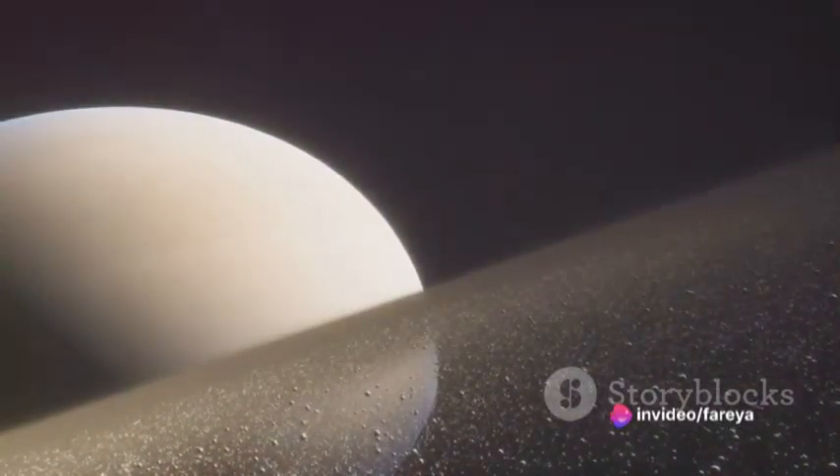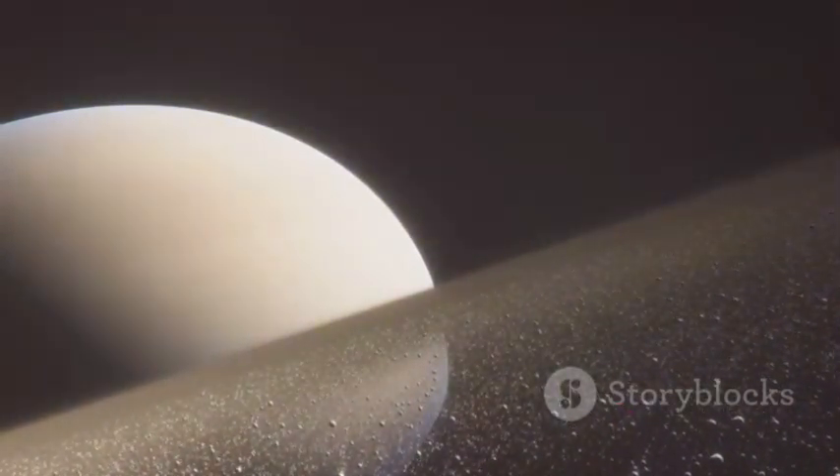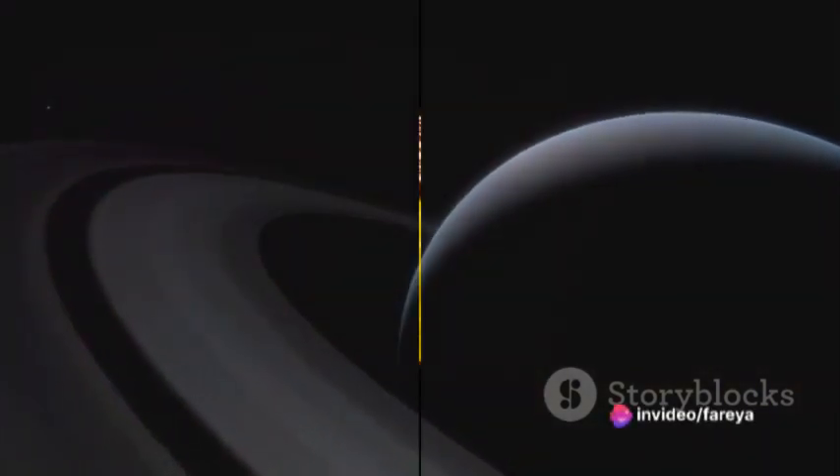Another theory posits that the rings are as old as Saturn itself, forming from the same cloud of gas and dust that birthed the planet. This theory suggests that the rings are a snapshot of the early solar system, a frozen relic of our cosmic past.